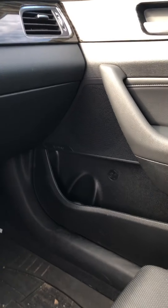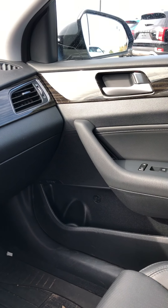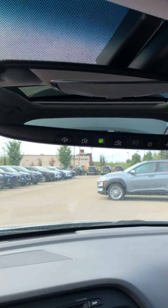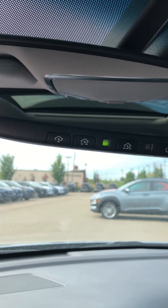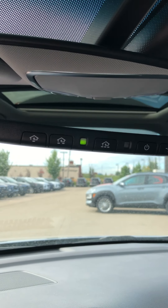It also has cooling and heated seats on both sides. Cupholders with the Infinity sound system. This also has the garage controls where you can program your own garage code in there.